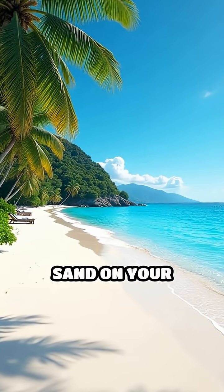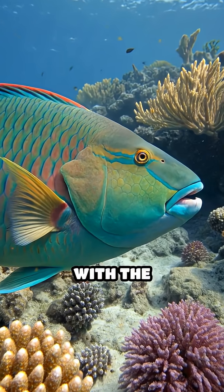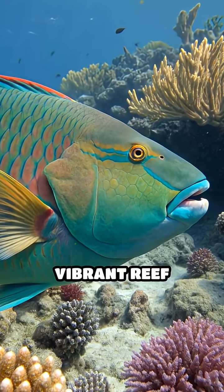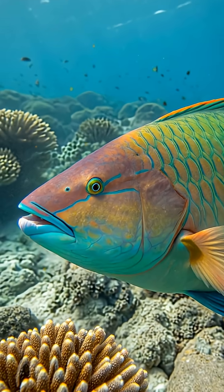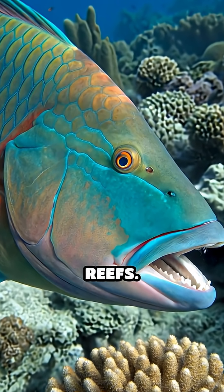Ever wondered where the powdery white sand on your favorite tropical beach actually comes from? The answer lies with the parrotfish, a vibrant reef dweller with an extraordinary role in nature. Parrotfish use their strong, beak-like teeth to scrape algae and bits of coral from reefs.